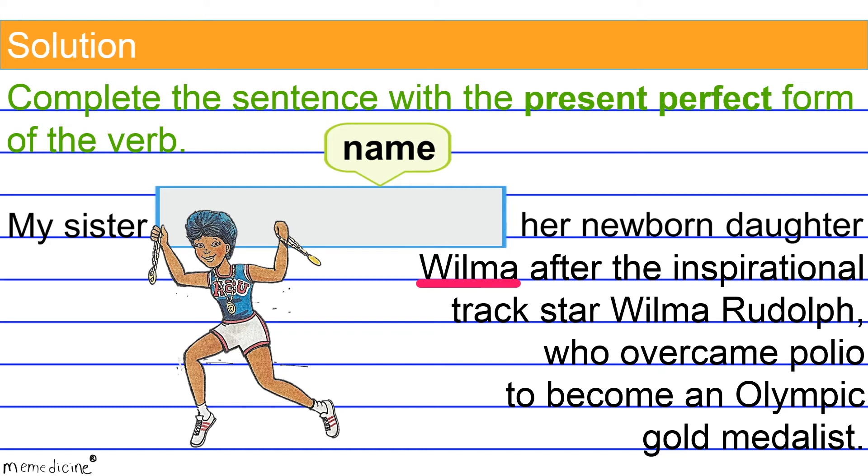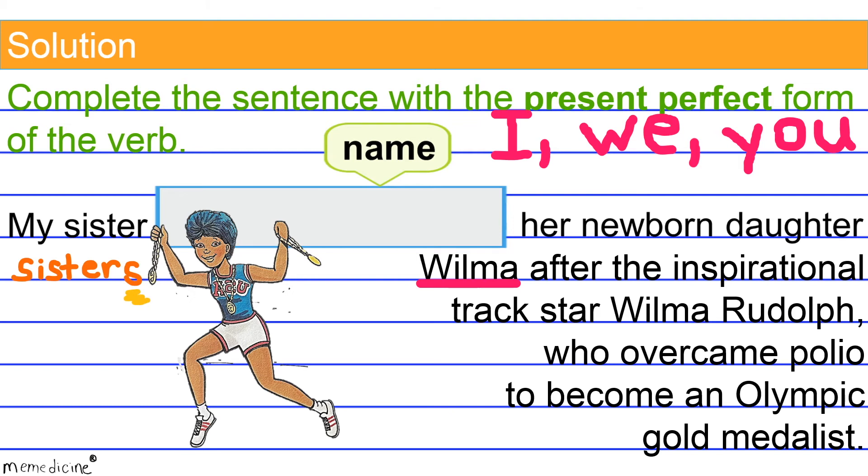We use 'have' for the first person pronoun I — when you're speaking of yourself — or the plural first person pronoun 'we.' 'Have' is also used for the second person singular pronoun 'you,' as well as for all other third person plural subjects, such as 'sisters' — a plural third person subject indicating more than one sister. Gossip is usually in the third person! Alright, let's get back on track.